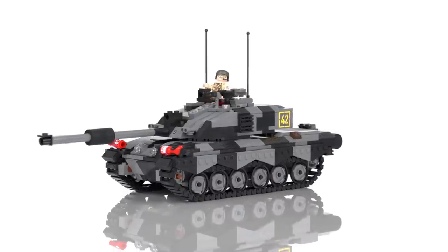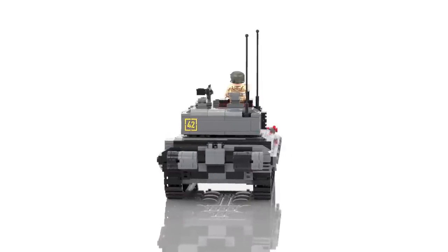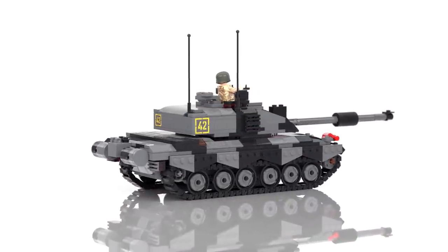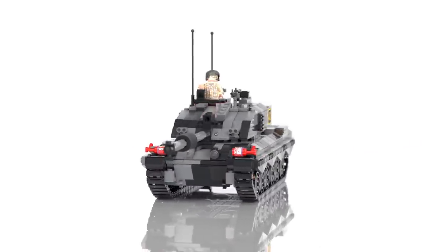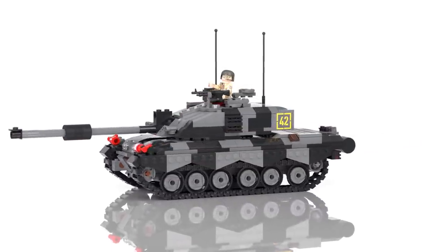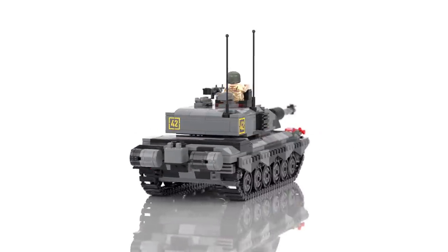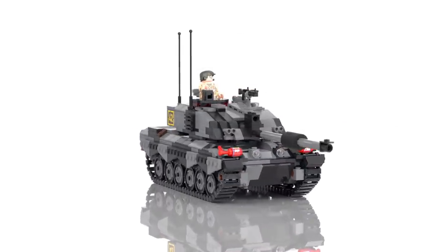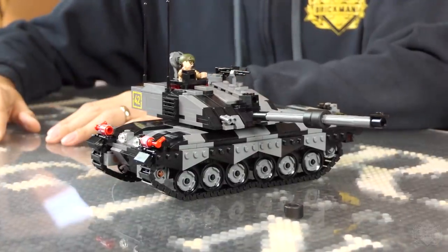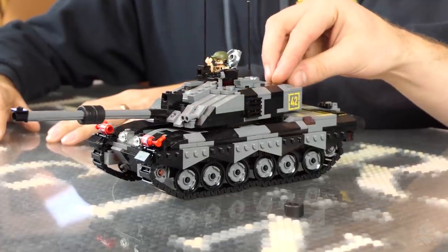A little bit of history maybe? This was developed in 1998. It was a successor to the Challenger 1, believe it or not. It has a 120mm cannon. They've also tested out the same gun that's in the Leopard 2, which we also produced a month-ish ago. It saw operation service in Bosnia and also in Operation Iraqi Freedom.